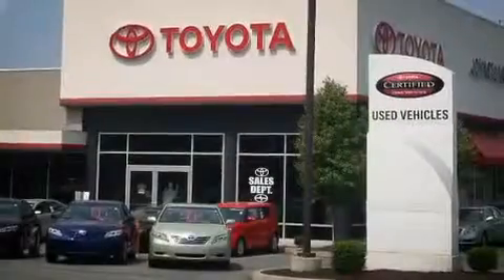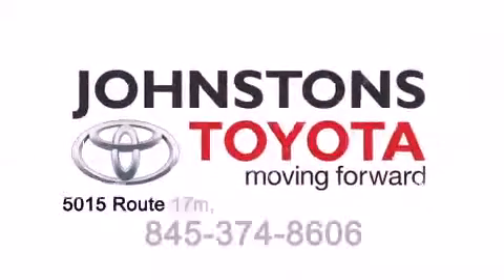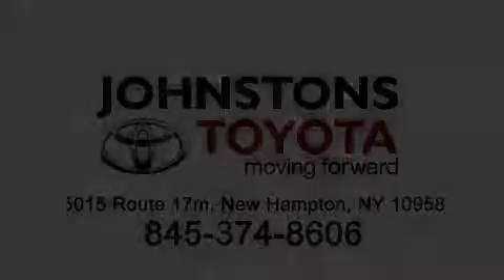I got my Toyota — it's Johnston's Toyota.